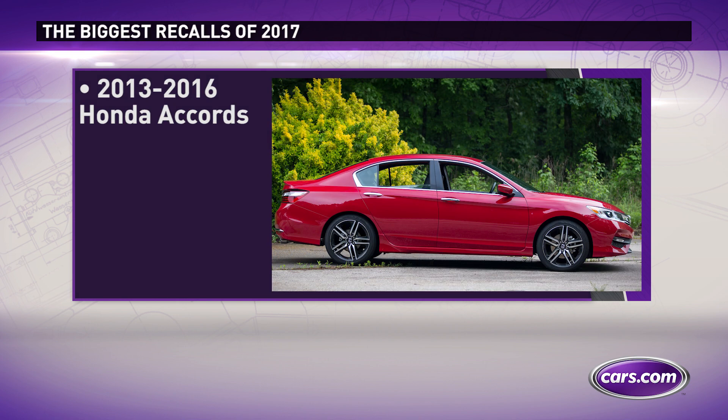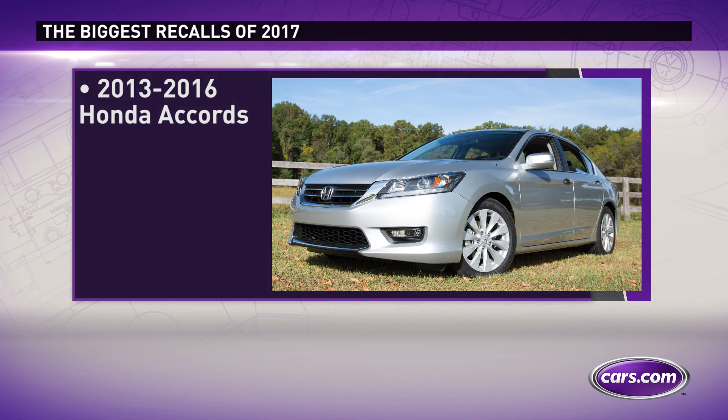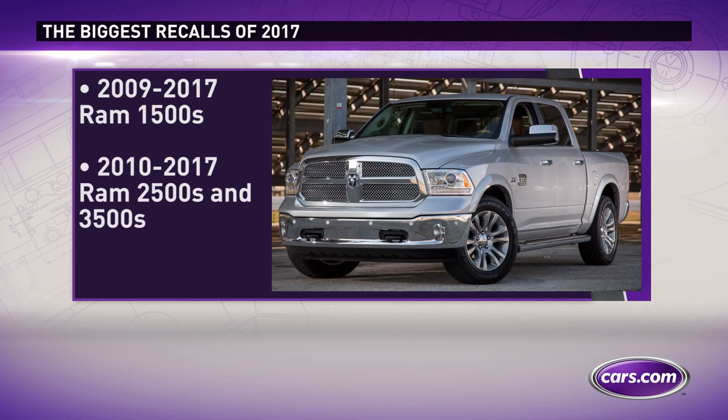About 1.15 million Honda Accords for a problem with the battery sensor that could allow water to seep in, causing an electrical short and increasing the risk of a fire. And the biggest recall of 2017 came right at the end of December.